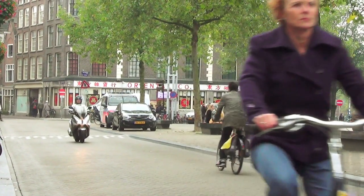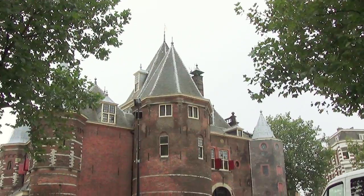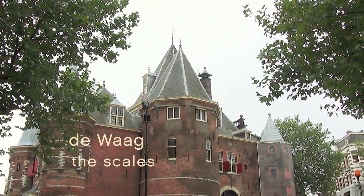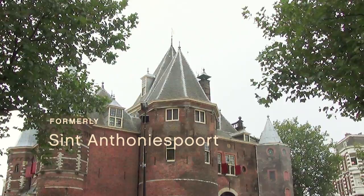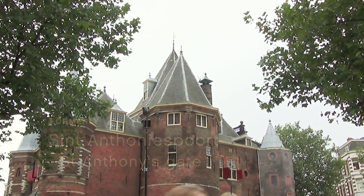And over here, this big square is called Nieuwmarkt, which means New Market. The pointy building in the middle is De Waag, which was a weighing house where people paid duty on goods they were importing into town. But before that, in the 1400s, it was Sint Anthoniespoort — Saint Anthony's Gate — one of the gates in the old city wall.